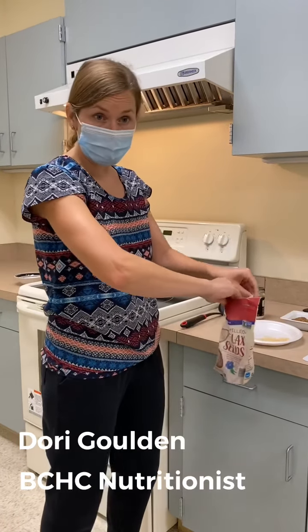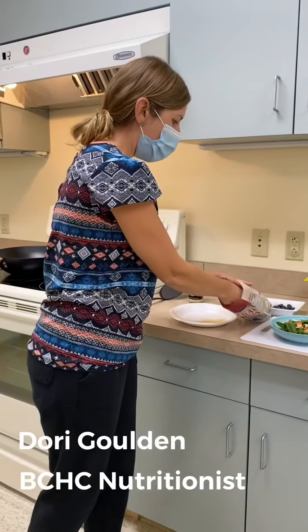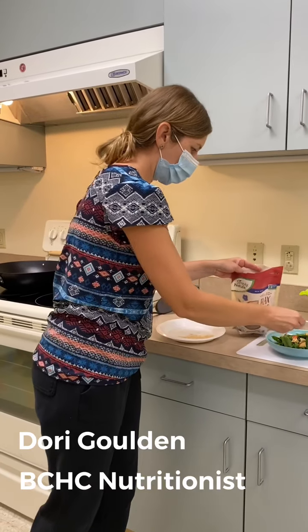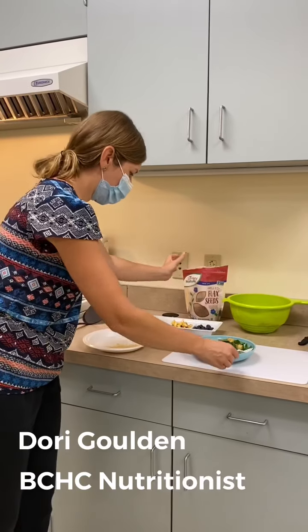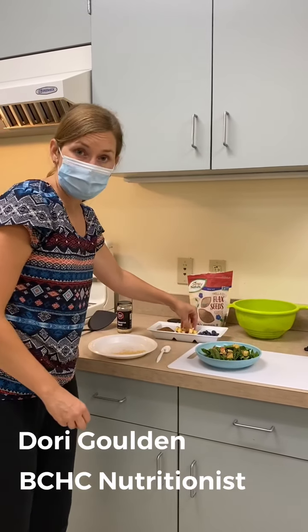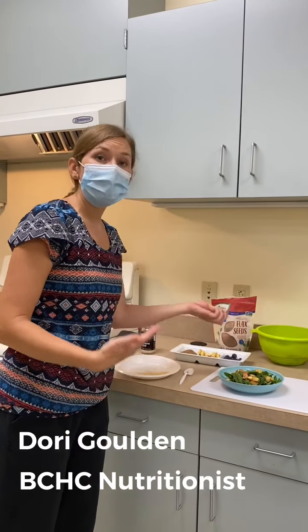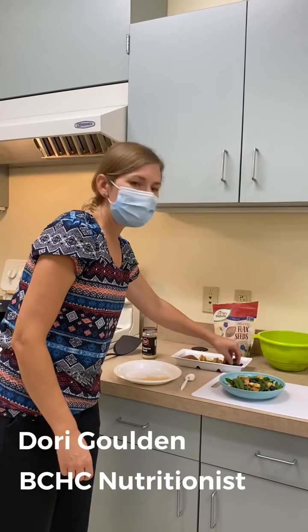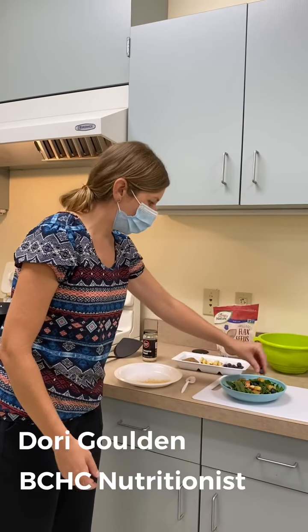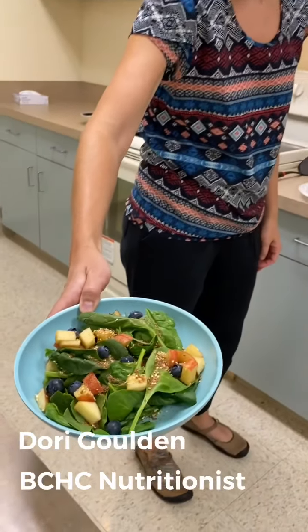And simply just take a spoon of your flaxseed and add that to the top of your salad. Solamente coja una cucharadita de la linaza y añídalo a su ensalada. And again the health benefit would be to lower cholesterol and triglycerides, and add protein and fiber to your salad without needing to add a meat or eggs for protein, which can be high in saturated fat. Sería bajar el colesterol y los triglicéridos, y añadirle proteína y fibra a su ensalada sin tener que añadirle una carne o un huevo para proteína, lo cual puede ser alto en grasa saturada.